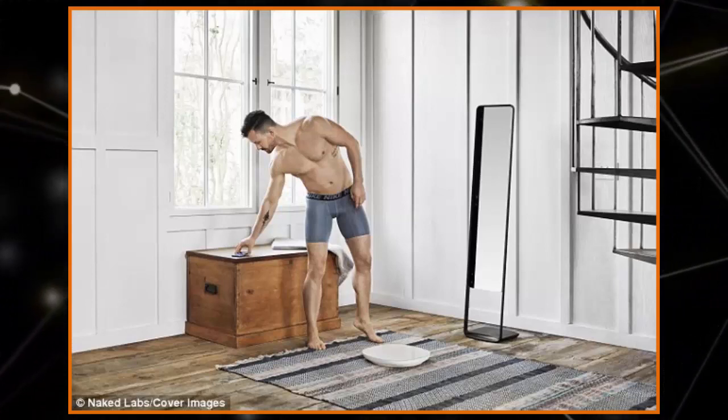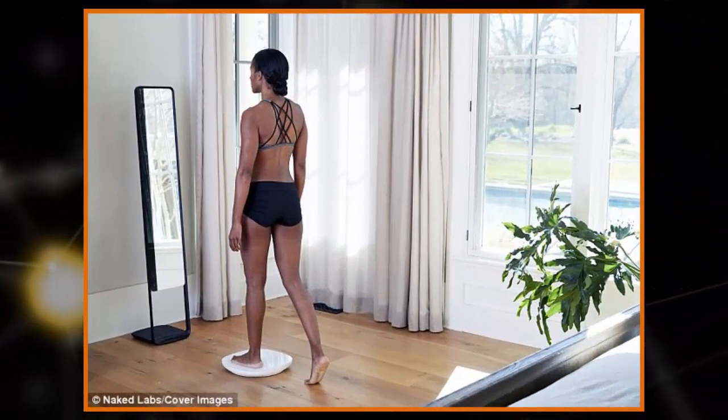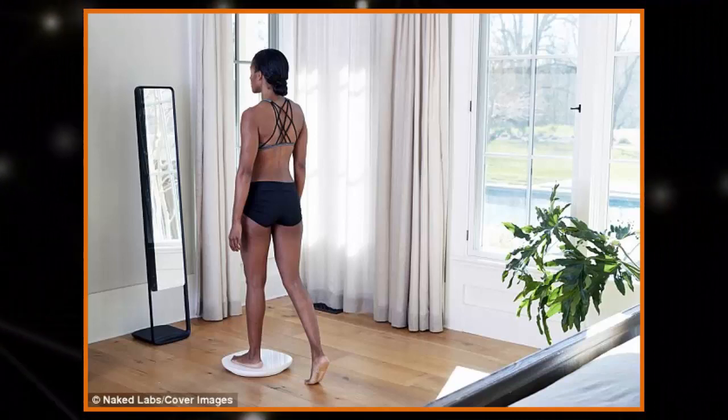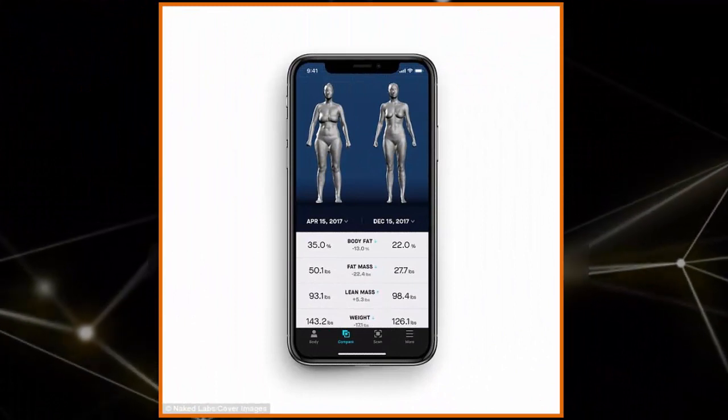On its website, Naked Labs stresses that the data it collects, which is stored on a cloud system, is for your eyes only. "This data goes far deeper than the numbers on the scale," it reads. "Naked helps you understand how your body is changing so you can stay motivated to hit your goals."